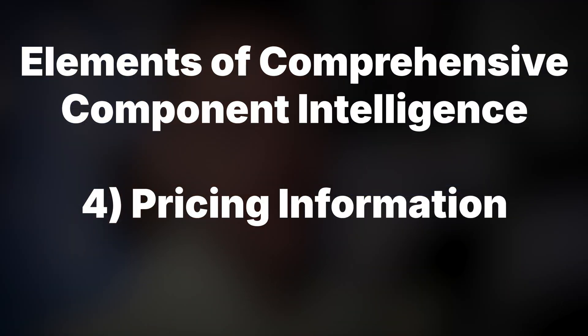The fourth key element is pricing information — accurate data that helps you control costs and budget effectively. It allows you to estimate costs well, make cost-effective decisions, and not waste money. Component intelligence platforms provide up-to-date pricing from multiple suppliers, enabling you to compare and negotiate for better deals. In this volatile market, this kind of insight really does help you manage your budget well, even when component prices are fluctuating wildly.